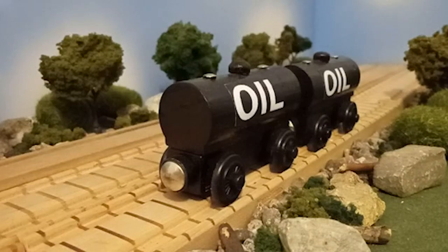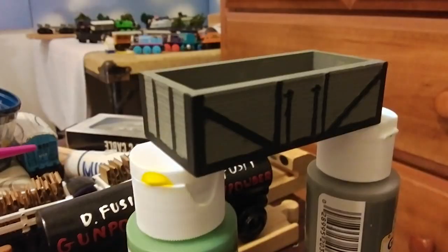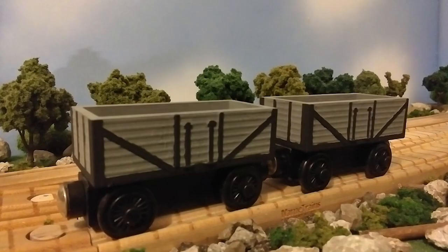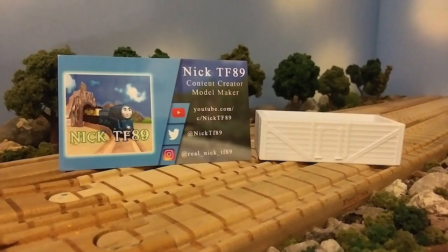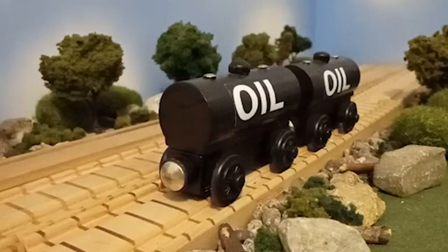To answer both of those questions: the reason I didn't show these tankers off with the other pieces of rolling stock — the 7 plank wagons and the vans — was because those were all 3D printed rolling stock made by NickTF-89. As for these tankers, they're officially wooden railways, so I kind of felt like there was a need to separate them — and also I just forgot.